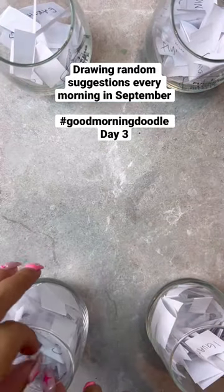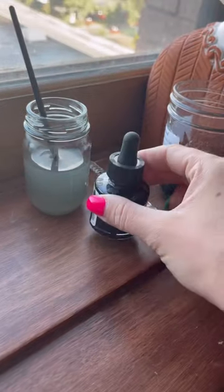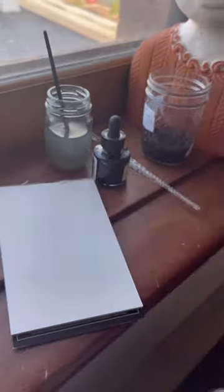It's day three of Good Morning Doodle. Every morning in September I'm going to be drawing four random things and turning them into a drawing, so make sure you follow me if you want to see the rest of these.